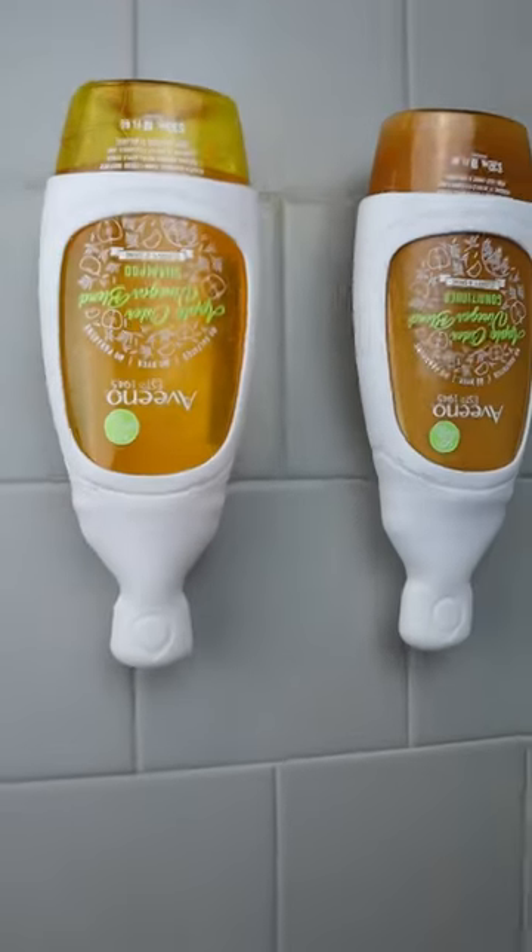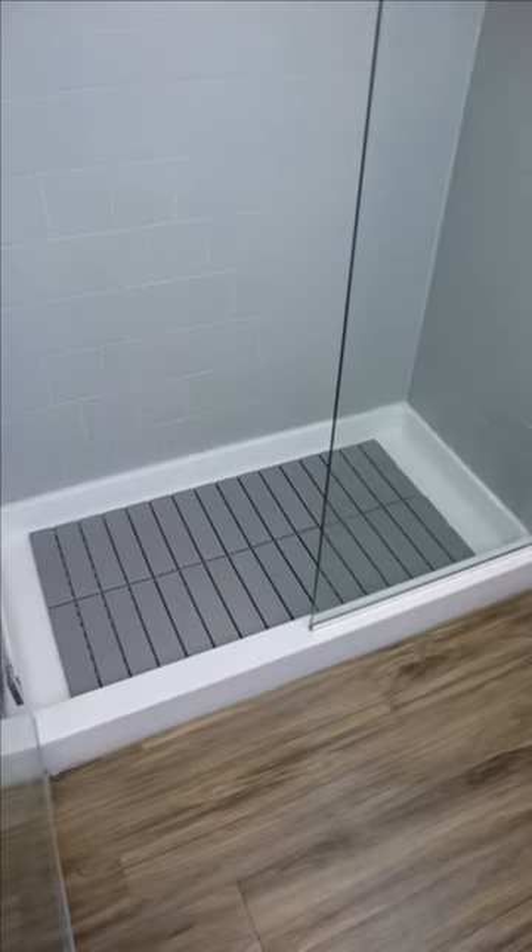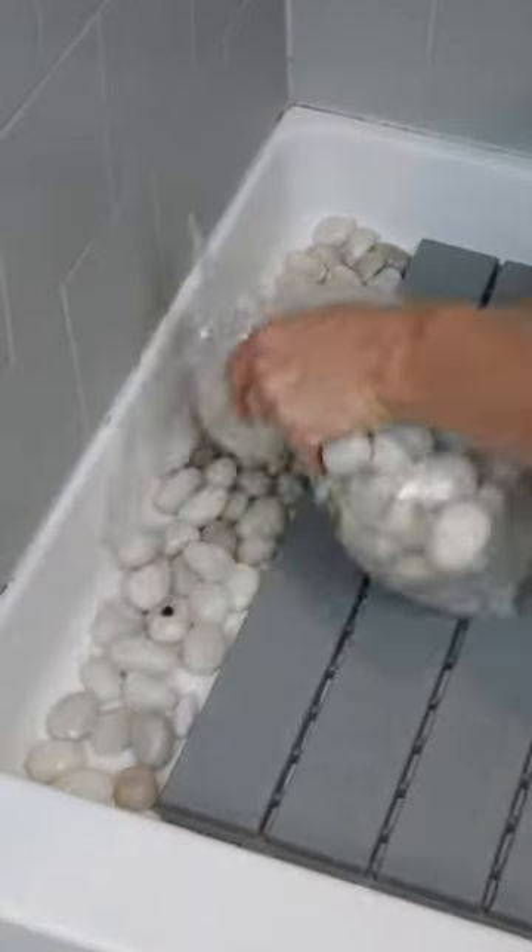Bathroom gadgets you need or don't. These interlocking tiles are secured with tape that get placed down in the middle of your shower and can be surrounded with river rock stones to turn your shower into a therapy spa.